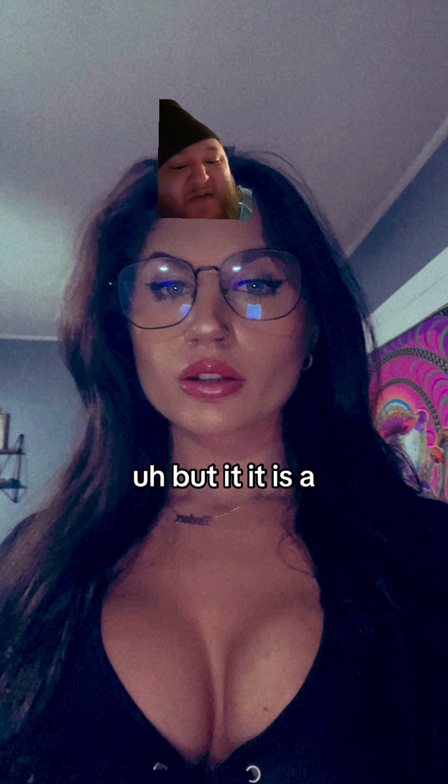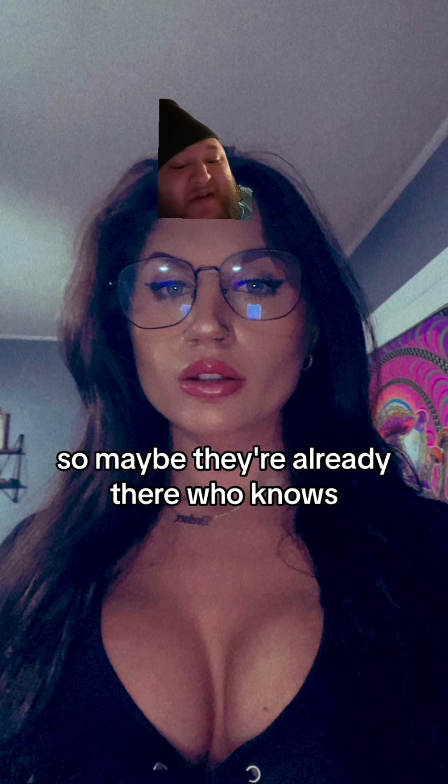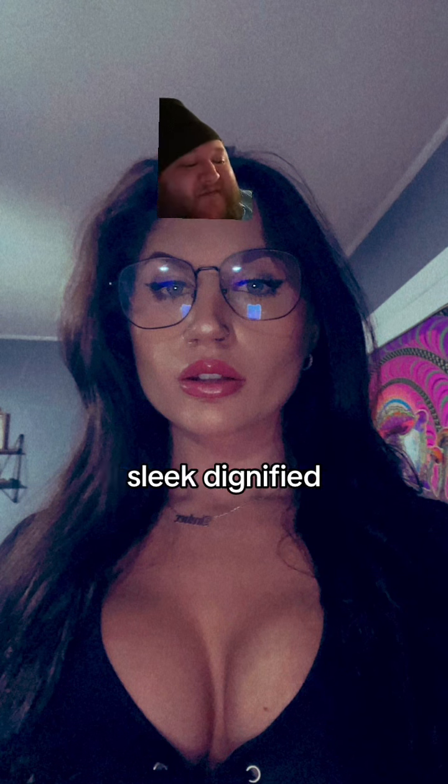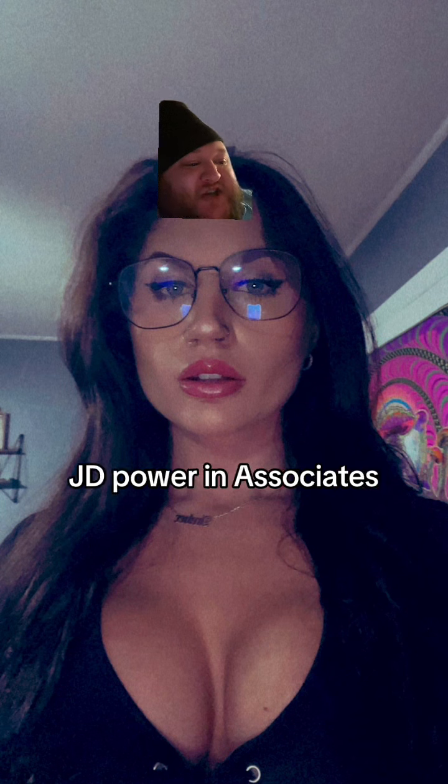I don't see any veins in this photo, but it is a grainier photo, so maybe they're already there, who knows. But yeah, these are certainly luxurious, sleek, dignified, refined, stylish, sensual, sexy breasts. Absolutely — JD Power and Associates gives these a 10 out of 10 wood motorboat.